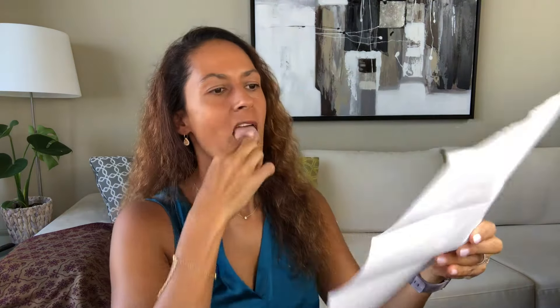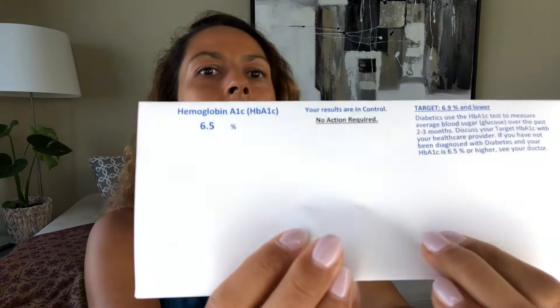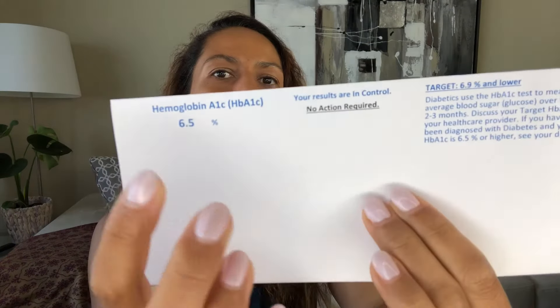I finally got the results back from the lab. It took the mail two weeks to get to the lab, only a few days for them to do my actual A1C test, and then another two weeks for the letter to arrive in my mailbox. I did call the lab after two weeks and they gave me the result — but let's open the letter together. Nobody gets snail mail anymore. This one says 6.5%.